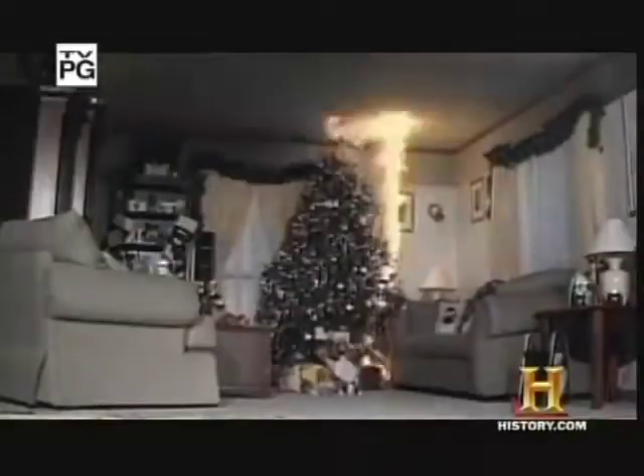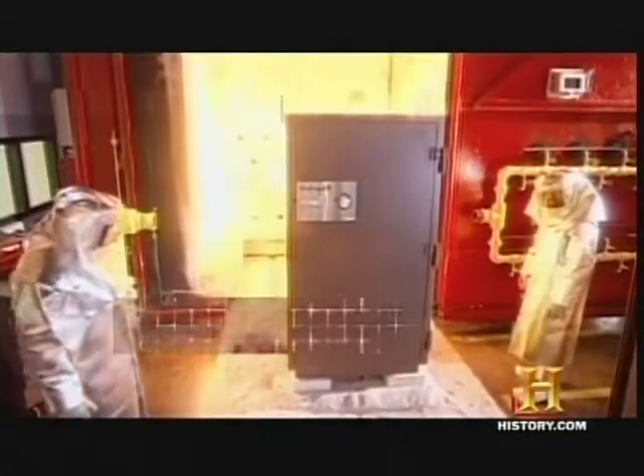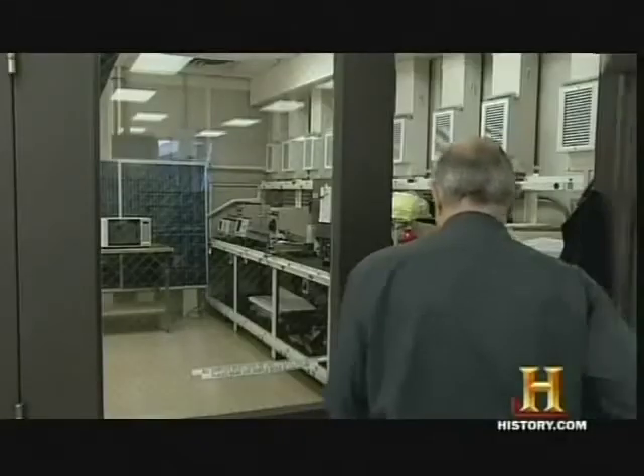Under your roof lurks the potentially destructive force of the Superhot. Protection from various fiery dangers is the name of the game at Underwriters Laboratories, a safety testing organization with facilities all over the world, including Northbrook, Illinois.